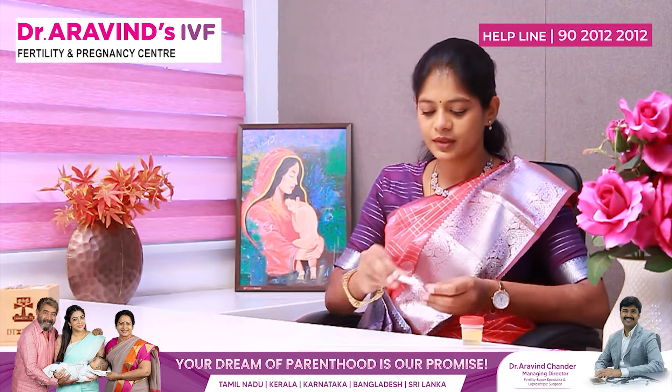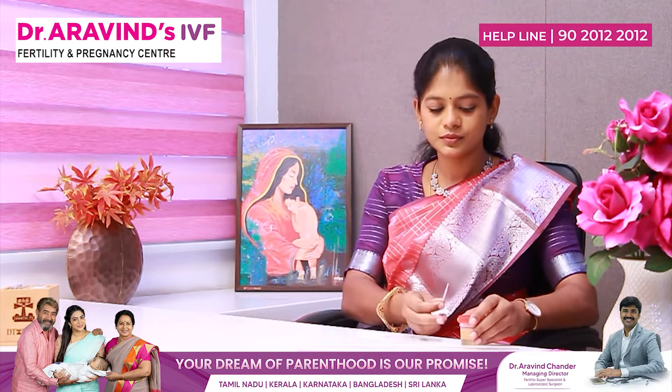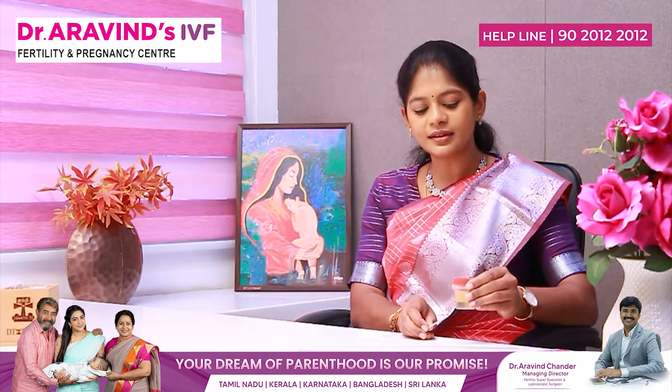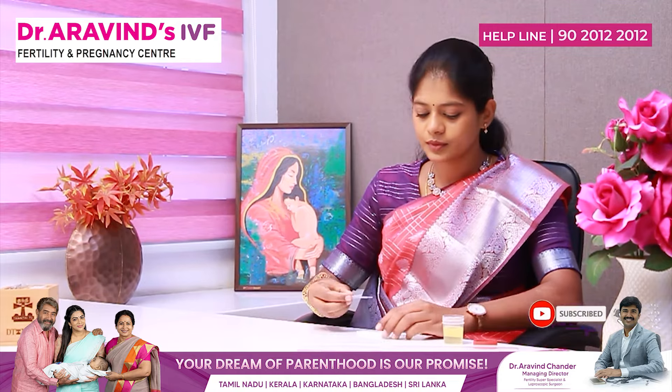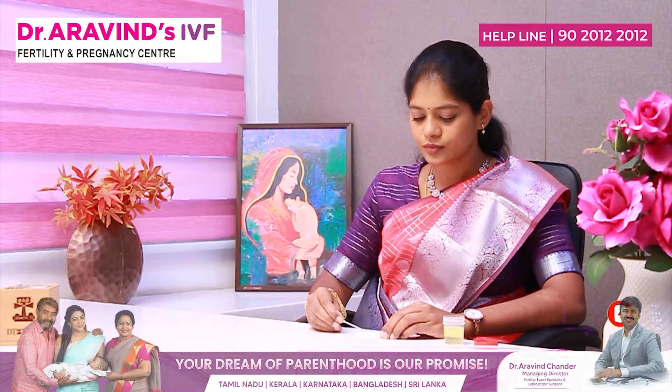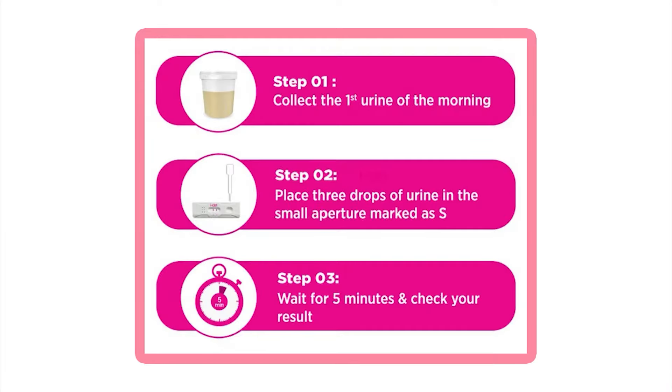You have to collect urine in a clean container. Put two drops inside the well. Let's wait for the next two to five minutes for the lines to appear.